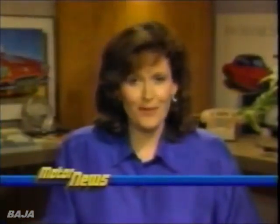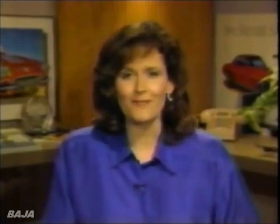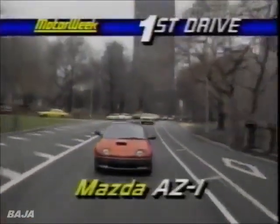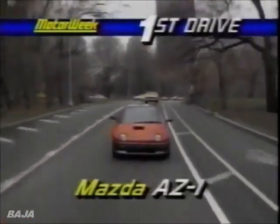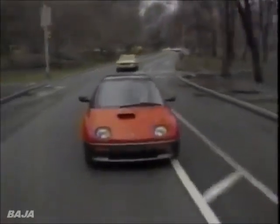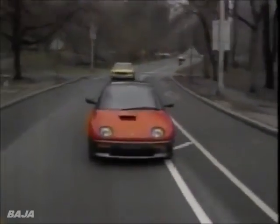A few weeks back, we promised our viewers a better look at Mazda's micro-mini car, the AZ-1. Its visit here at MotorWeek was brief, but it attracted lots of attention everywhere we went. At less than 11 feet long, 55 inches wide, and 45 inches high, the AZ-1 is the perfect vehicle for maneuvering in traffic, especially on crowded Japanese streets where smaller is better.